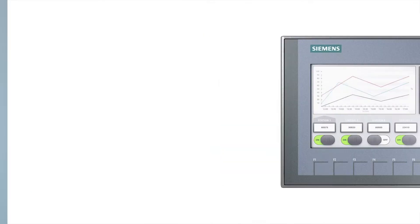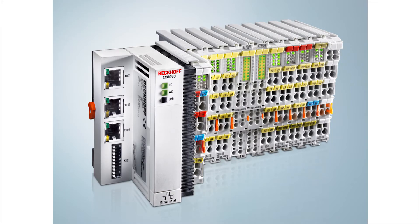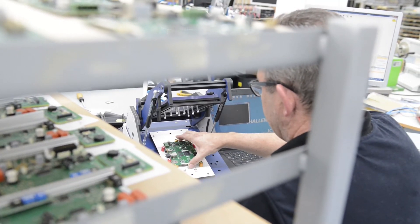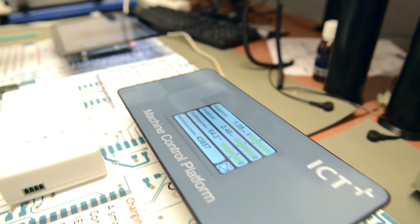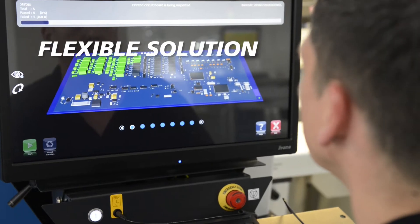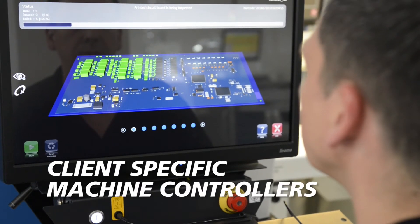However, it's not easy to build such a system with standard market components. That's why ICT develops custom specific machine controllers based on our machine control platform. This is a flexible solution that delivers client specific machine controllers at the lowest cost.